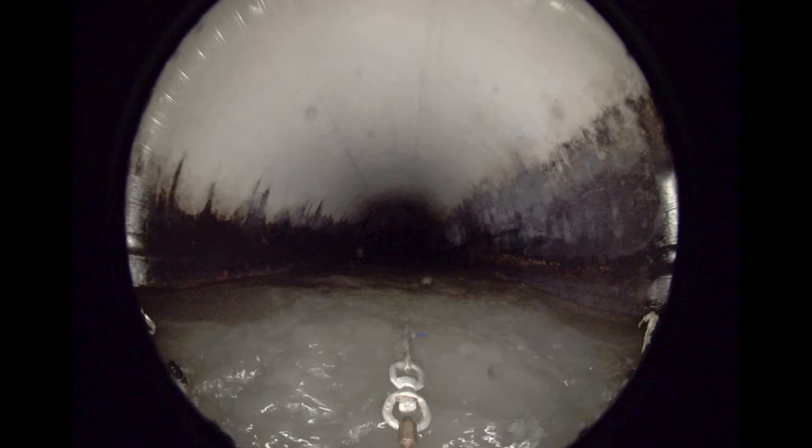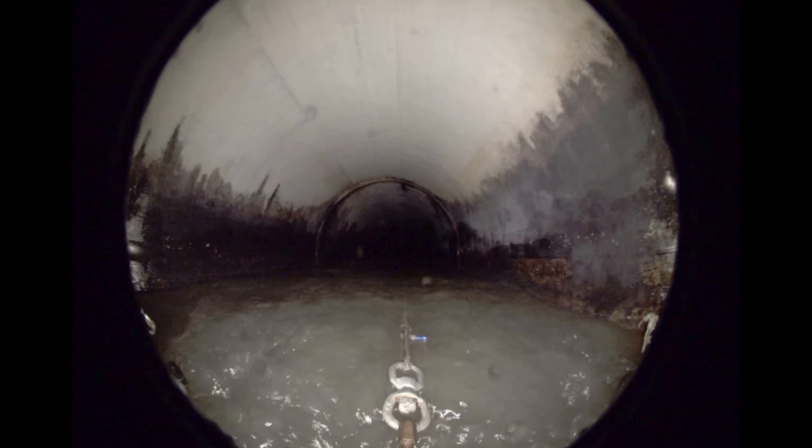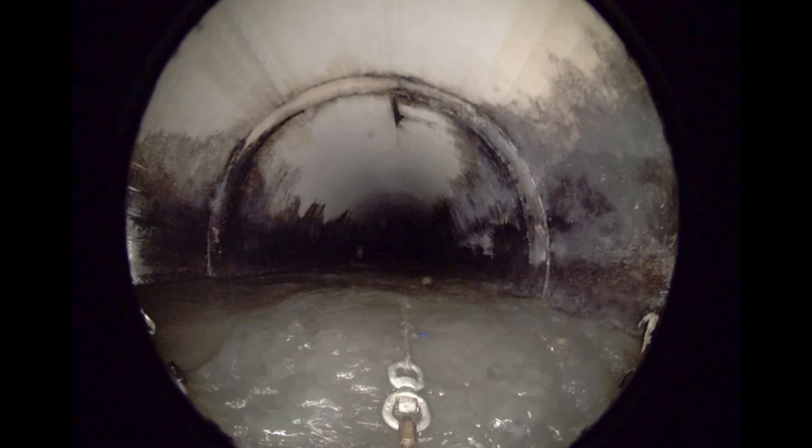What this device lets us do is find those problem areas before they collapse. Also, because we can figure out which pipes are actually bad instead of replacing long stretches of old pipe, where large sections — the majority of it — are probably in very good condition.